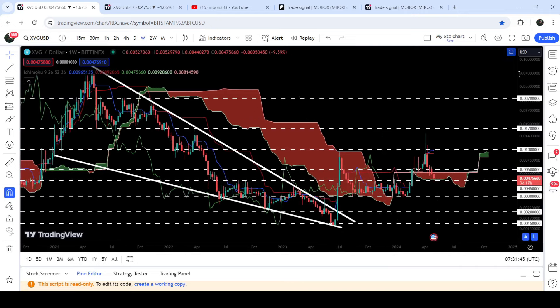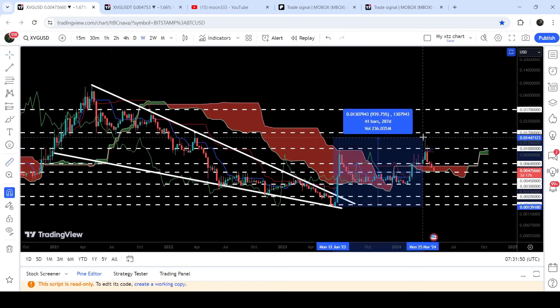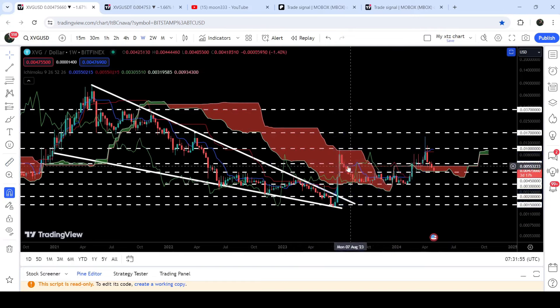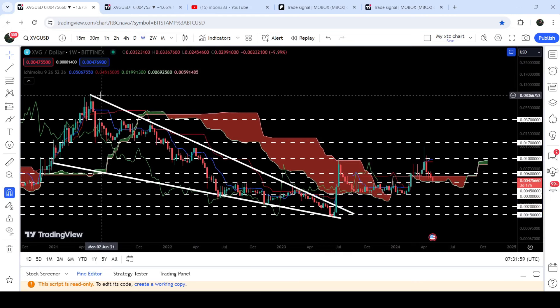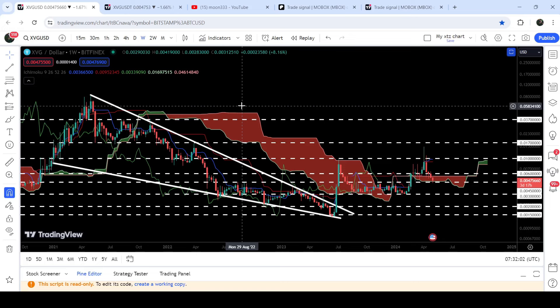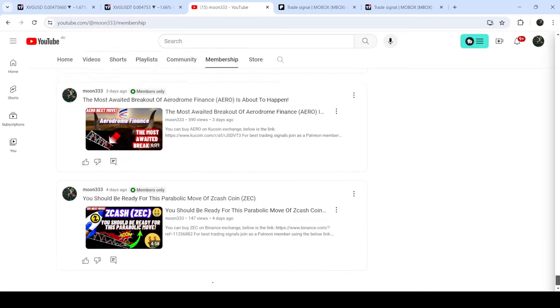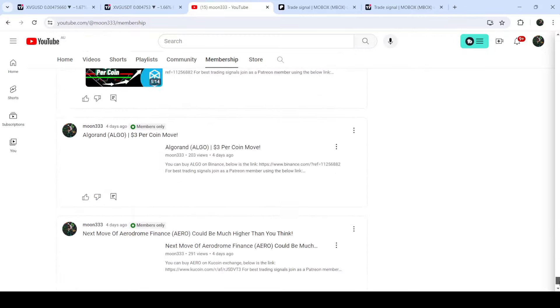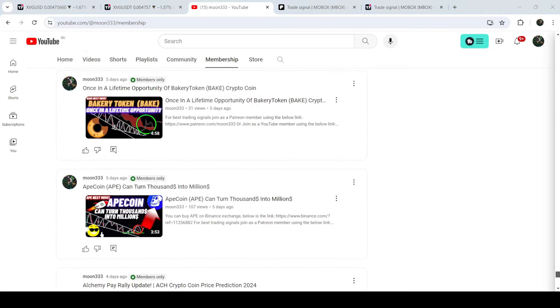Now if you take a look at the final technical target for this very huge breakout — the price has rallied almost 1000 percent but could not hit the final target yet. That target is here at the top of this wedge, which can be between 8 cents to 10 cents. So this was the update. I hope you liked the analysis — do hit the like and subscribe to the channel. For more trading signals you can join me as a YouTube member or Patreon member. Take care, goodbye.